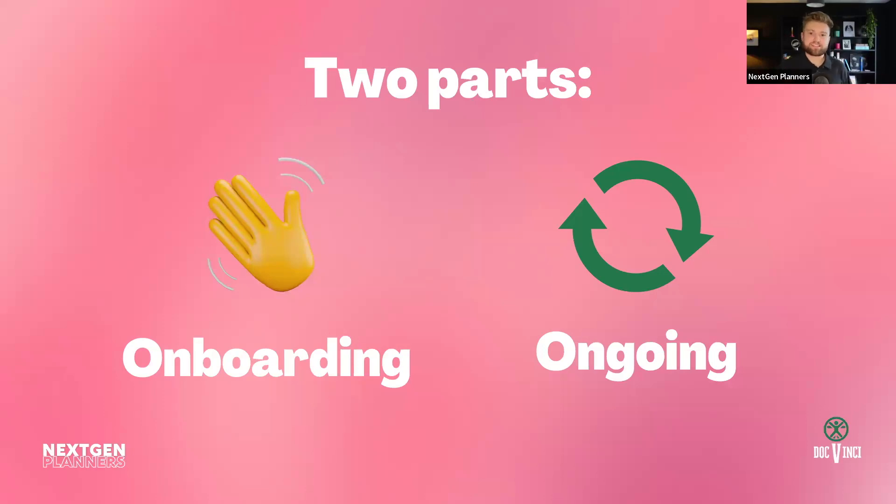Generally what we see as client experience is it's actually three parts, but for today we're going to look at two parts because we're missing out the pre-client experience — so the prospecting or the lead generation or anything like that. Today we're just going to look at once they're actually in your sphere. There's two parts to that: onboarding and ongoing. Onboarding is the initial financial planning process where you're going through the actual financial plan when they're first onboarding. The ongoing bit is what we would usually call the annual servicing — that is where we would usually meet up with clients every six or twelve months. These are the two parts that we'll look at today.